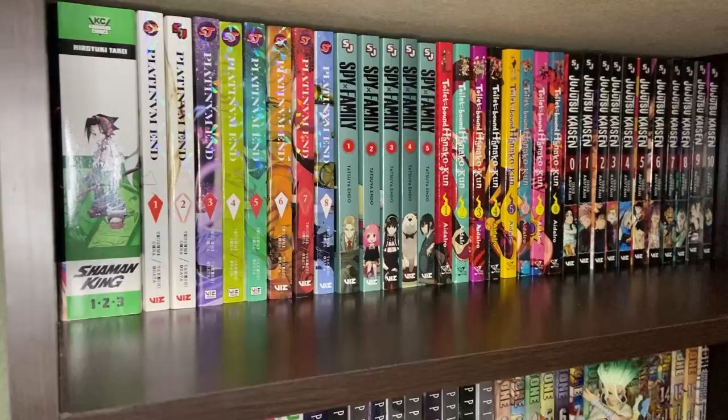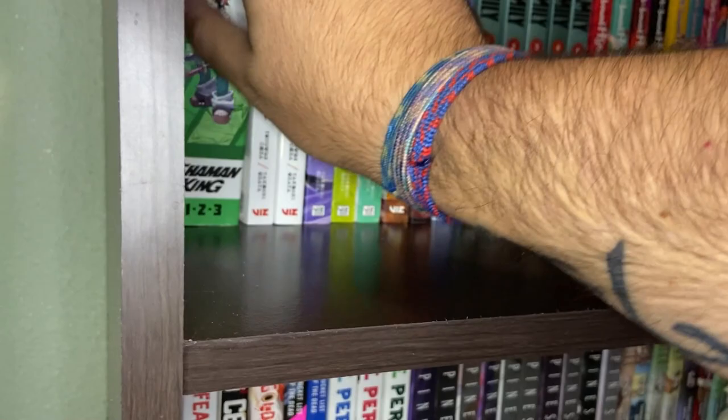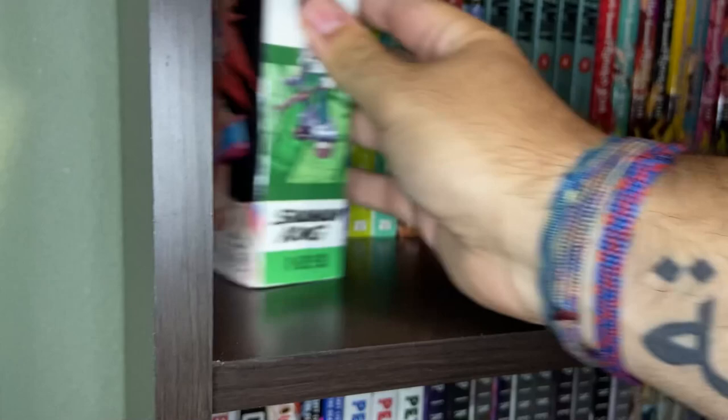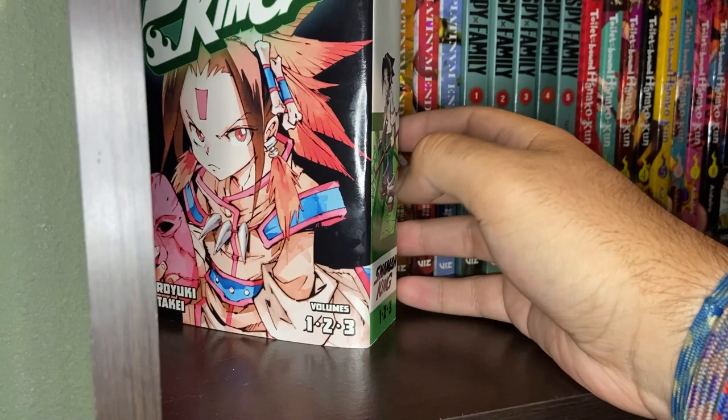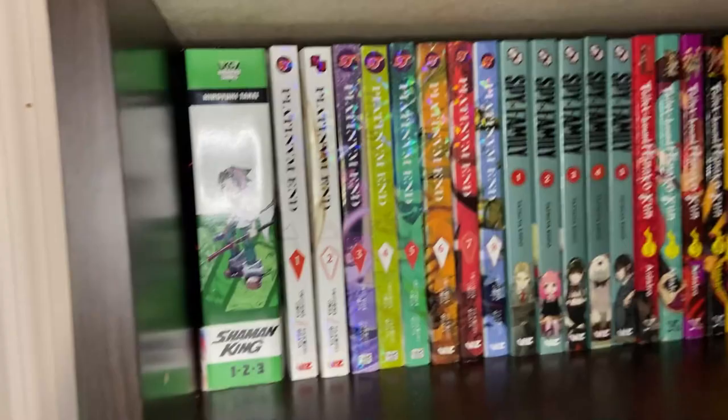Alright, shelf number 3. We're going to start off with a repeat here — we've been buying the Shaman King Omnibuses that just came out. This is Shaman King Omnibus 1, newly printed by Kodansha. They're going to be printing, hopefully, the whole series in these 3-in-1s. Shaman King is about Yoh Asakura and his sort of shaman battle — it's a big shaman tournament.